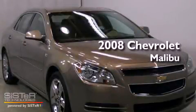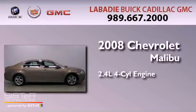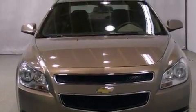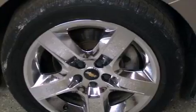This is a 2008 Chevrolet Malibu. It has a 2.4-liter four-cylinder engine and an automatic transmission. All of the following features are included: a low-tire pressure indicator, traction control and stability control systems.